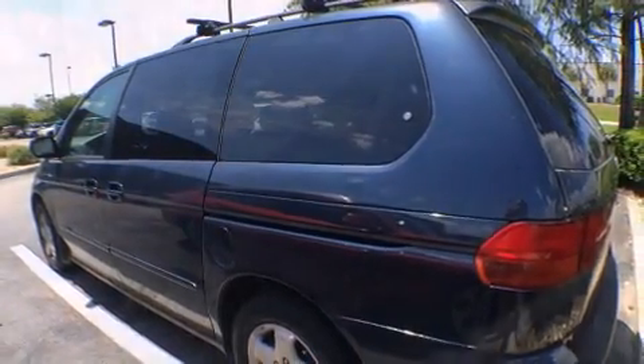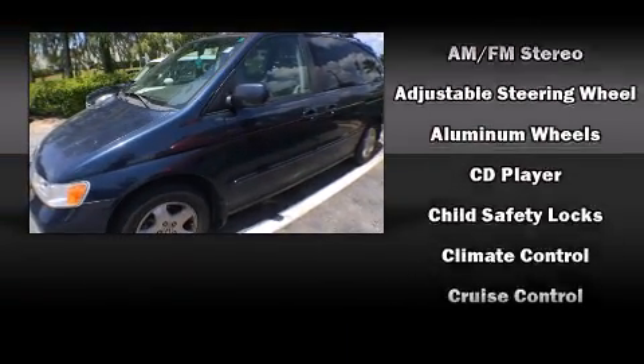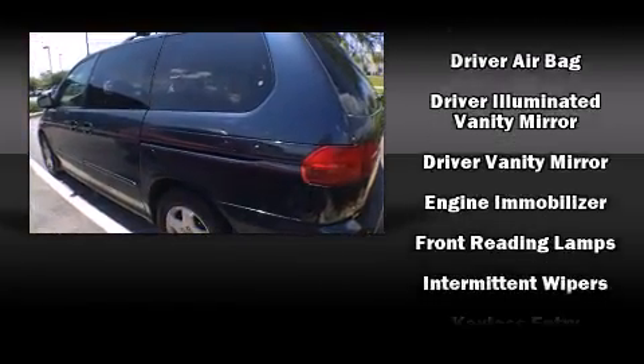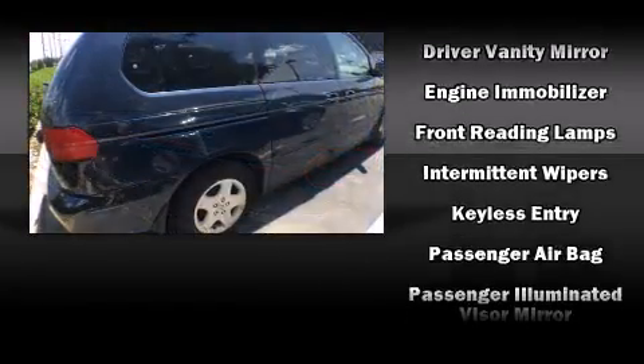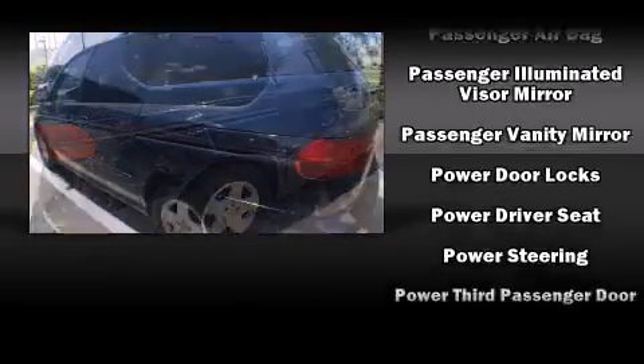Storage solutions are integrated throughout the interior, demonstrating thoughtful attention to detail. Third-row seats expand the maximum passenger capacity to seven. Premium sound drives six speakers, providing you and your passengers a sensational audio experience.